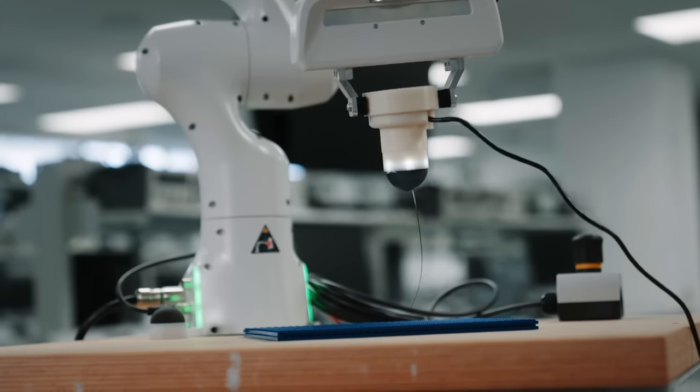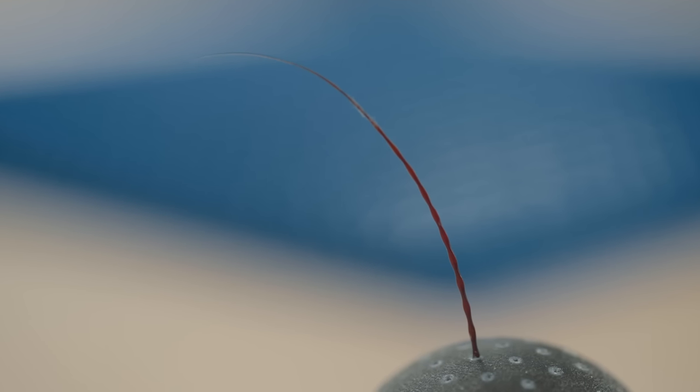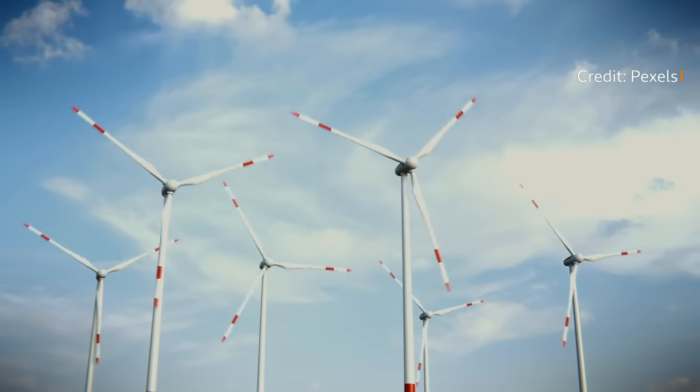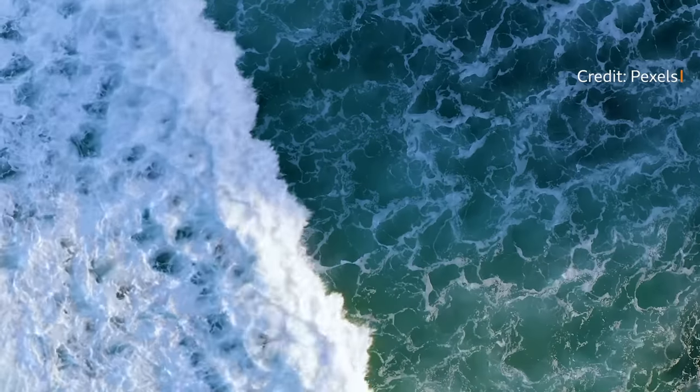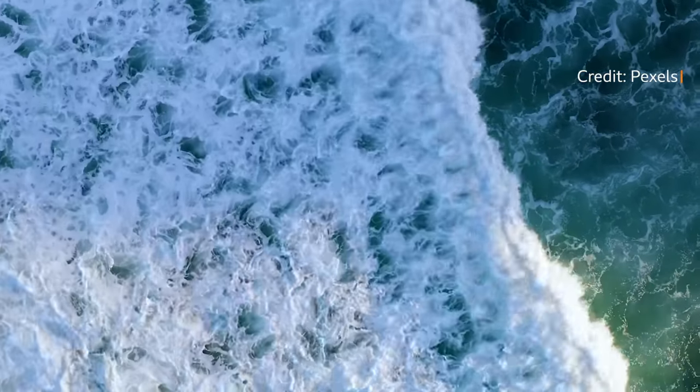Whiskers can inspire lots of new technology and innovations. Firstly we can look at their shape — the undulations of seal whiskers have inspired turbine blades, which can be extra aerodynamic because they have these amazing undulations or waves along them. These could also be applied to tidal energy as well.